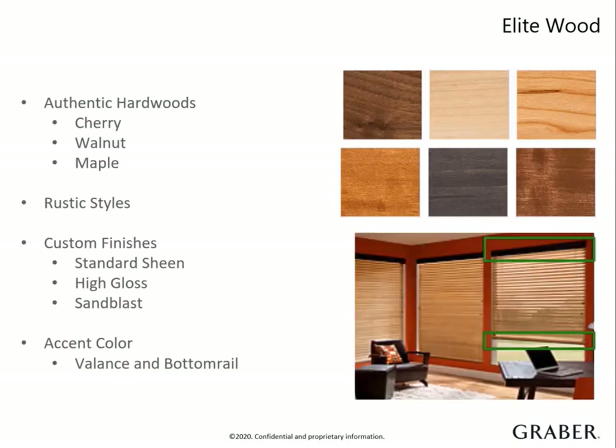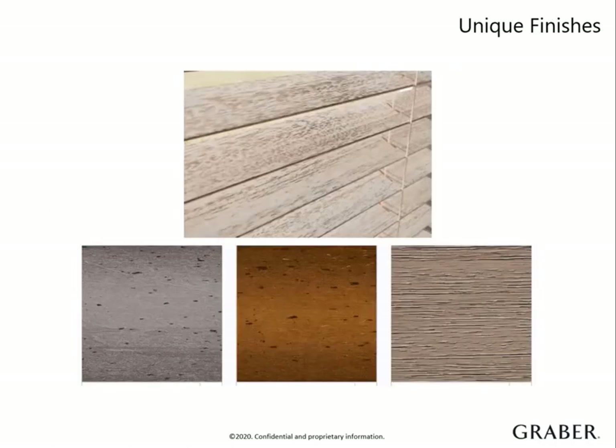In this collection only, we offer an accent color option. You can choose a contrasting color for your valance and bottom rail. This is a way to pull two wood tones together for a one-of-a-kind look. Some of the more recent and growing trends of rustic farmhouse, cottage chic and Hampton style will be perfectly matched with our unique coastal and distressed selection. Your customer will be wowed by the detail we have put into the design of each one.